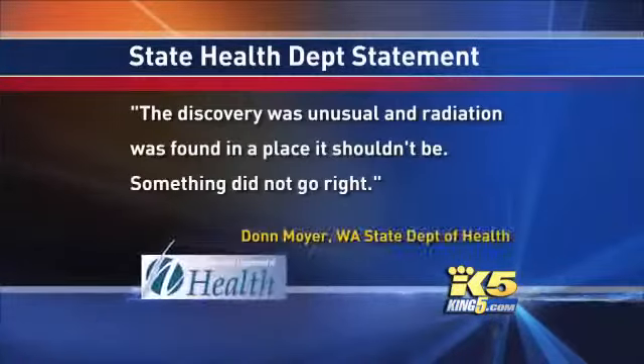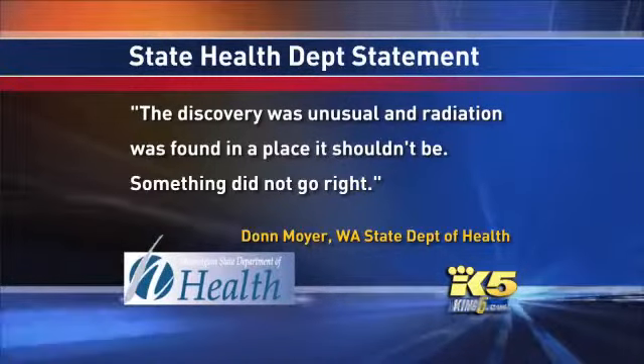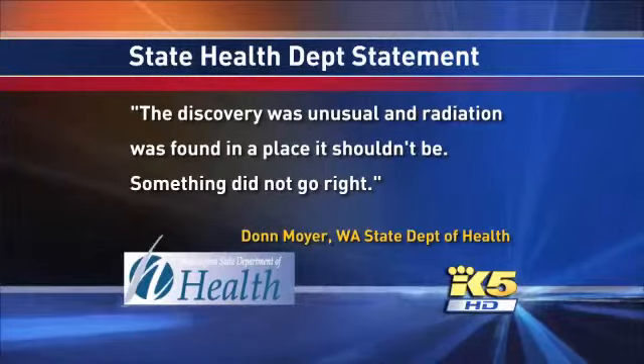And this, of course, causes concern because they're on the public roads. State Department of Health radiation physicists confirmed the finding, and a spokesman told King 5 the discovery was unusual, and radiation was found in a place it shouldn't be. Something did not go right.